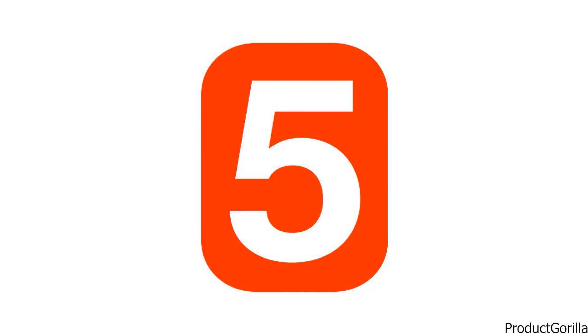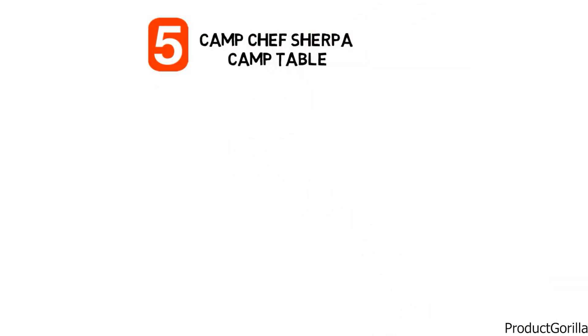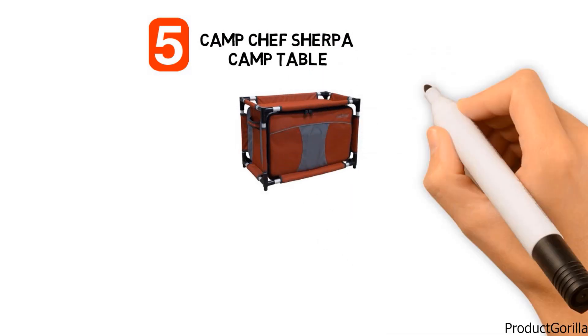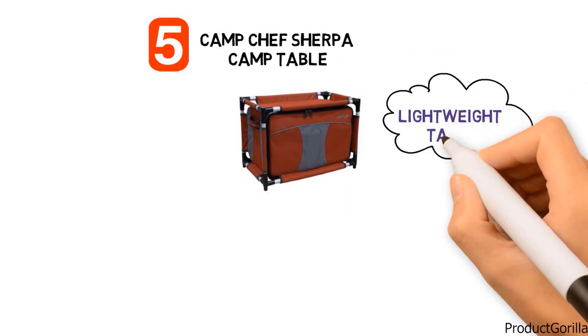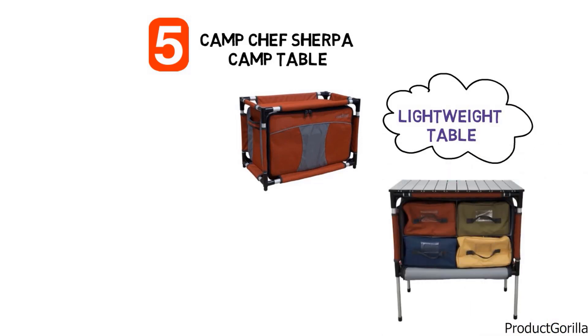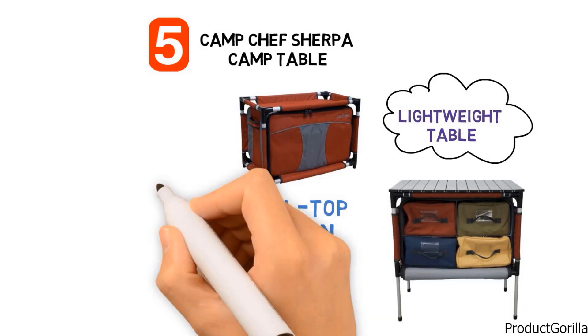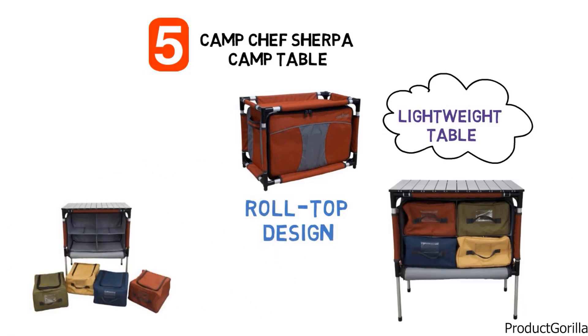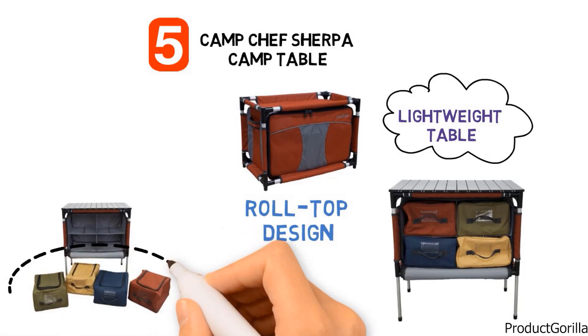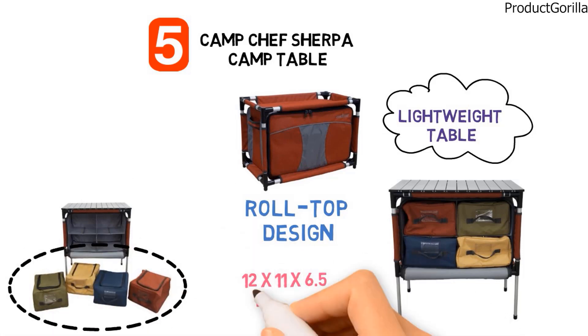At number 5 we have the Camp Chef Sherpa Camp Table. It comes with a bold look in a dark crimson color with gray and black accenting. This lightweight camping table gets its strength from telescopic aluminum alloy legs, and the roll-top tabletop measures 27 by 17 inches, giving you plenty of room to work with. It also has four different zippered compartments for extra storage, each measuring 12 by 11 by 6.5 inches for storing all of your camping accessories.